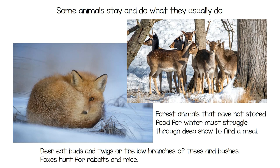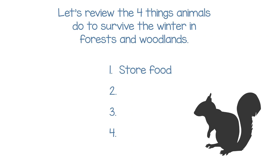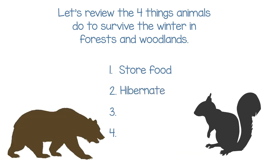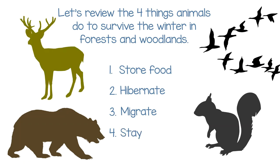Some animals stay and do what they usually do. Forest animals that haven't stored food must struggle through deep snow to find a meal. Deer eat buds and twigs on low branches of trees and bushes. Foxes hunt for rabbits and mice. Let's review the four things animals do to survive winter in forests and woodlands: one, store food; two, hibernate; three, migrate; four, stay.